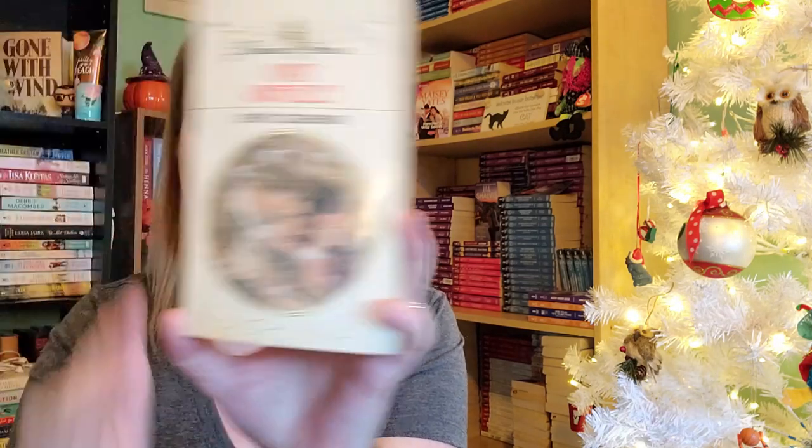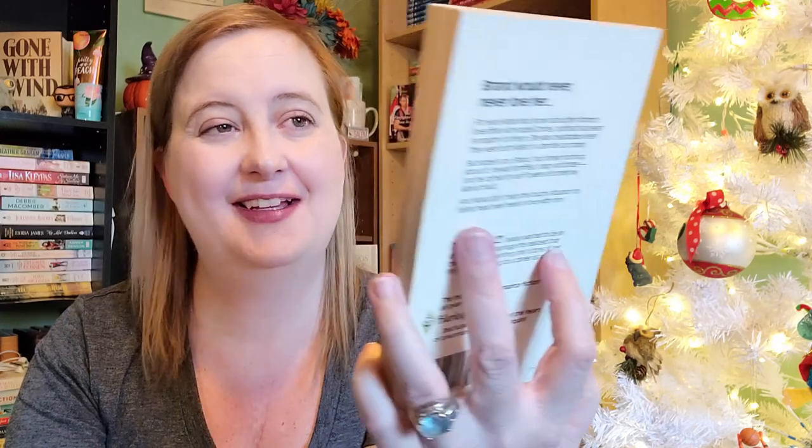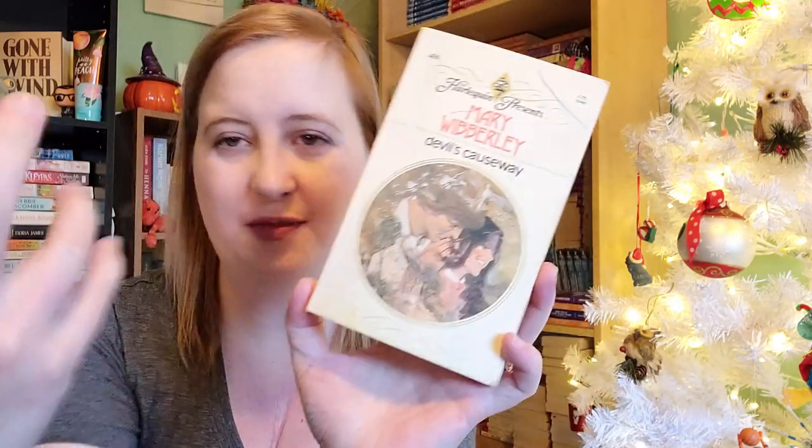Then we have a Harlequin Presents novel — Devil's Causeway by Mary Wiberly, number 486 in the Harlequin Presents series. They're up to 3,900 now, I think. The Harlequin Presents edition was published in 1982; the original hardcover was published in 1981 by Mills and Boon in the UK. There's some writing in it, but you're not really going to find a lot of these in pristine condition, especially if you find them at a thrift store for a dollar.